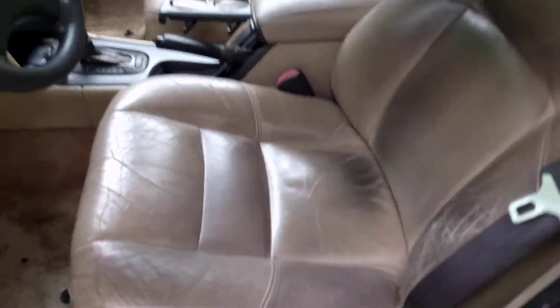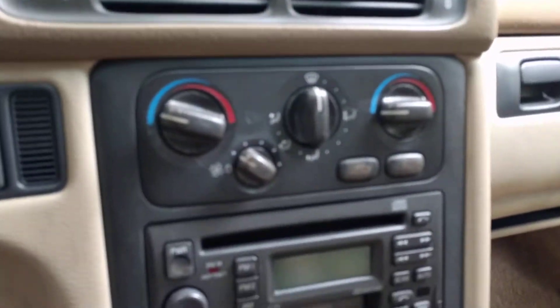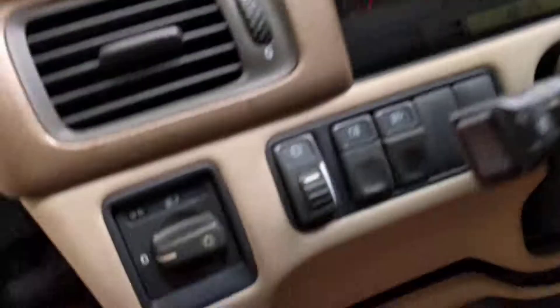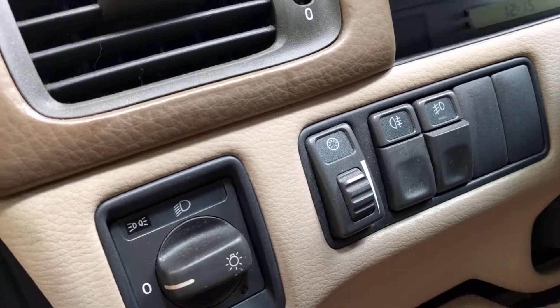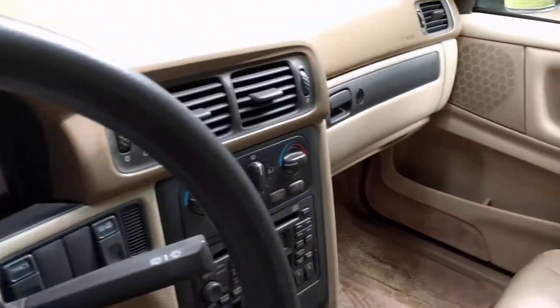The inside is fantastic. The leather interior is great — it has a little bit of wear right here, but besides that it's beautiful. Dashboard's beautiful, center console's beautiful. Non-smoker with the cold weather package right there. Also has the heated mirrors and the fogs — front and rear fogs. Cruise control, tilt steering column, air conditioning. Fully equipped.